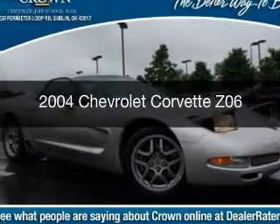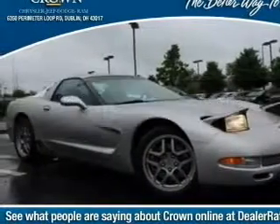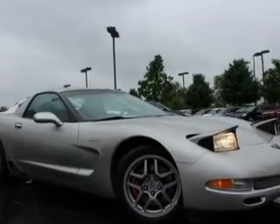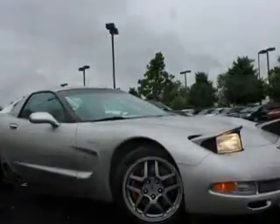This is a used 2004 Chevrolet Corvette. It's powered by rear-wheel drive, a 5.7 liter 8-cylinder engine, and a 6-speed manual transmission.